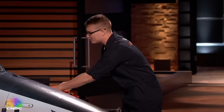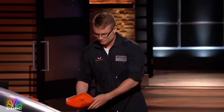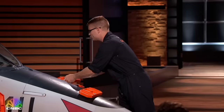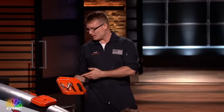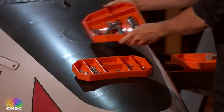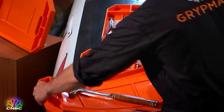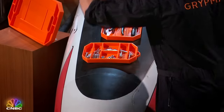Let me show you how it works. The small is equipped with six compartments to keep your hardware organized. The medium has two small compartments and an open field for hand tools. And the large has four small compartments, an open field for hand tools, and handles so you can easily move your workstation.